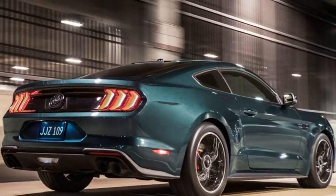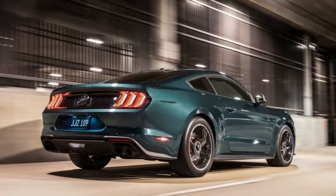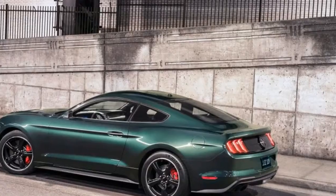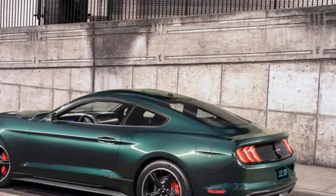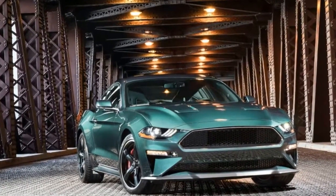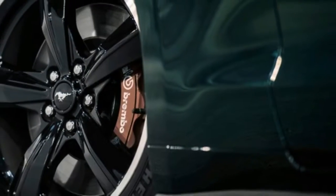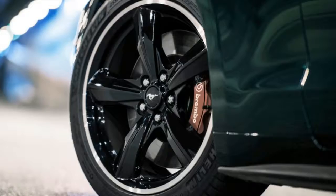The cool digital gauge cluster is also present, but with a custom Bullitt welcome screen. There are just a few options: the Bullitt electronics package, memory mirrors and seats, better sound, blind-spot cross-traffic alert, MagneRide, and Recaro seats trimmed in dark leather.